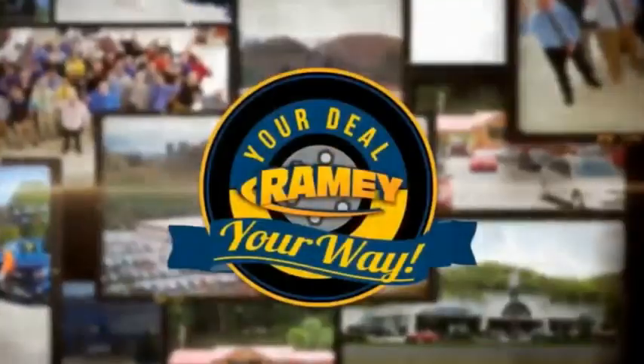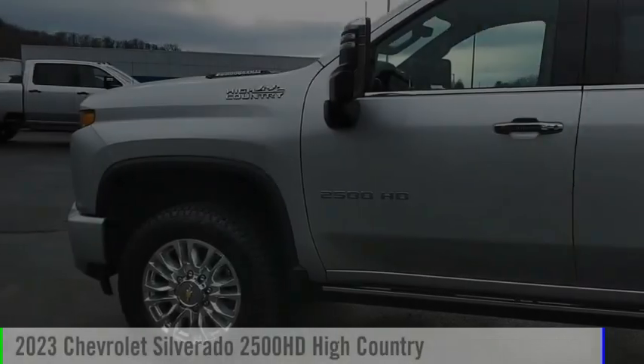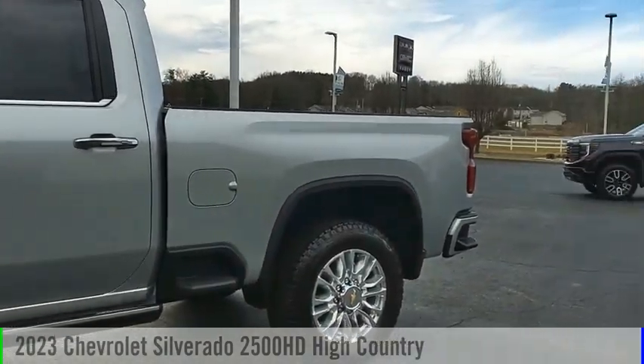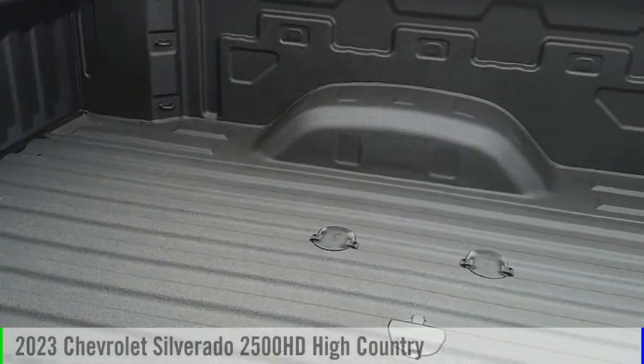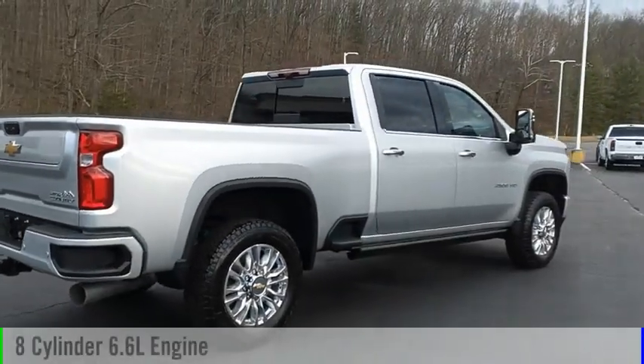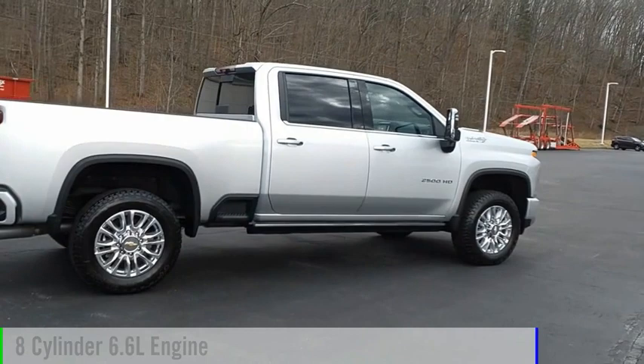Amy, it's your deal, your way. Make a great choice today with the 2023 Silverado 2500 HD. This vehicle is powered by a four-wheel drive, eight-cylinder, 6.6 liter engine.